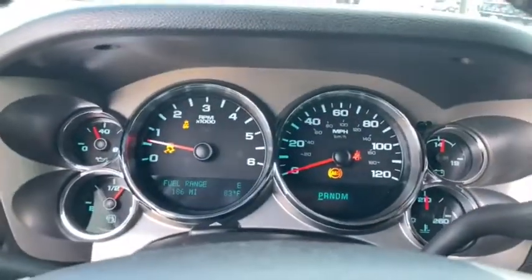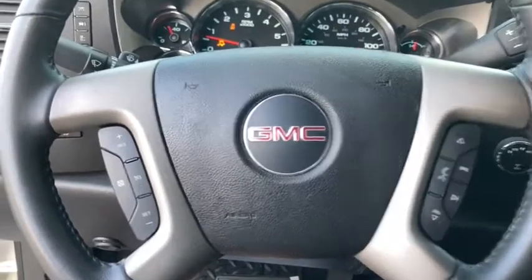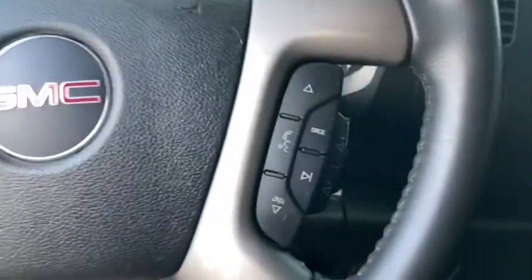Four-wheel drive, keyless entry, leather-wrapped steering wheel, adjustable steering wheel, driver lumbar, power steering, cruise control, front floor mats.